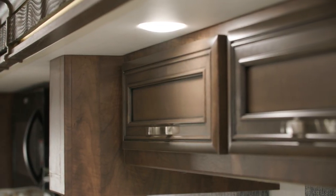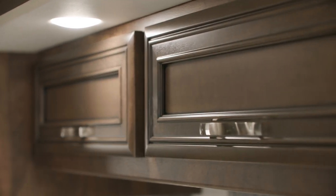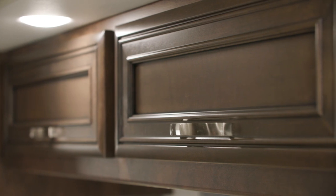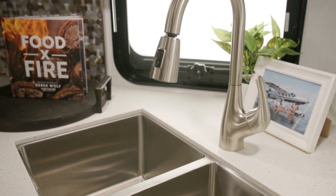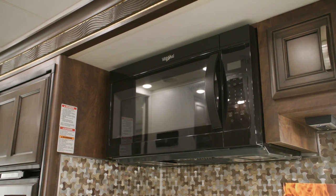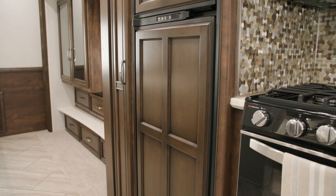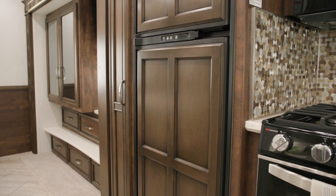Inside the galley, the handcrafted maple hardwood cabinets are available in three matte finish colors — Calypso is seen here. All cabinets also include soft-closed drawers. Polished solid-surface countertops surround the under-mounted stainless steel sink. This kitchen includes a microwave, a three-burner cooktop, and a Norcold refrigerator. The raised panel inserts in the fridge offer a more residential feel, as does the tile backsplash.